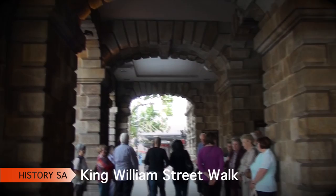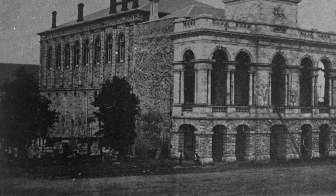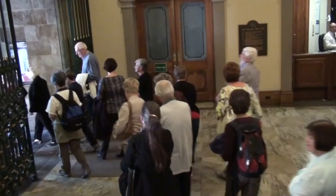G'day, Keith Conlon. In the About Time History Festival, this is my King William Street walk for History SA. And where else to start but the 1866 Town Hall. It looked a bit lonely back then, didn't it? But it was the first of a string of pearls — prominent buildings along King William Street — designed by a young architect, Edmund Wright.